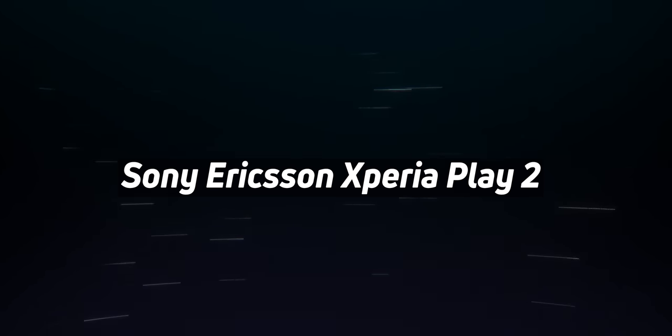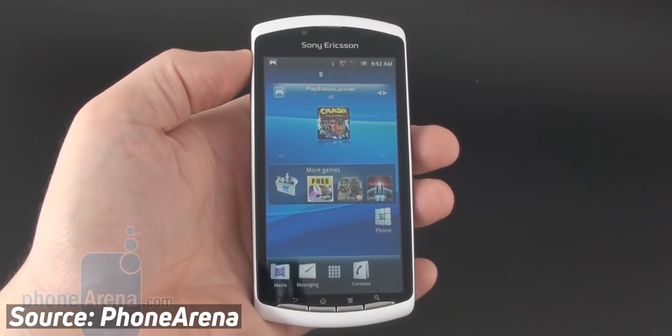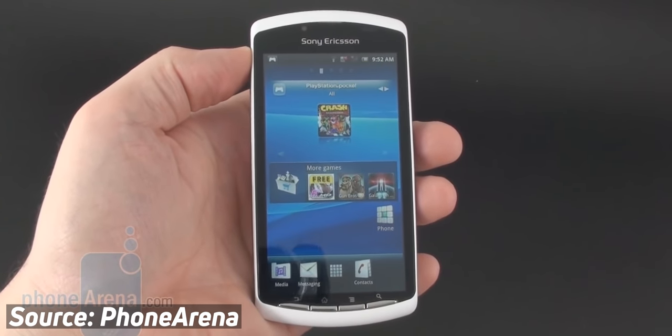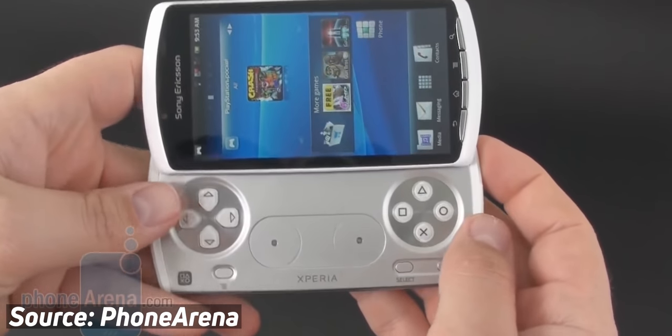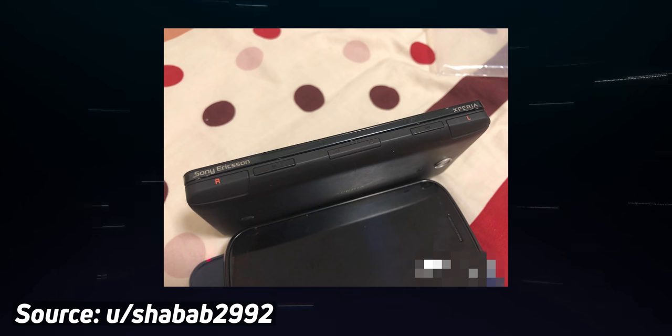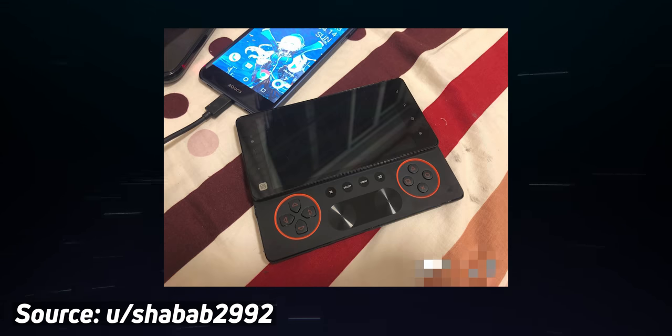Sony Ericsson Xperia Play 2. In 2011, Sony launched the Xperia Play, which even these days is still regarded as a gaming smartphone that got things right. It had slide-out controls with shoulder buttons and a huge screen-to-body ratio. We never got a follow-up to the Xperia Play, but it turns out there was actually one in development. In September 2020, an XDA member based in Shenzhen posted images showing the Xperia Play 2 prototype. The device seems similar in form factor to the original but with a slightly tweaked controller layout and a mysterious 3D button towards the middle of the controller.